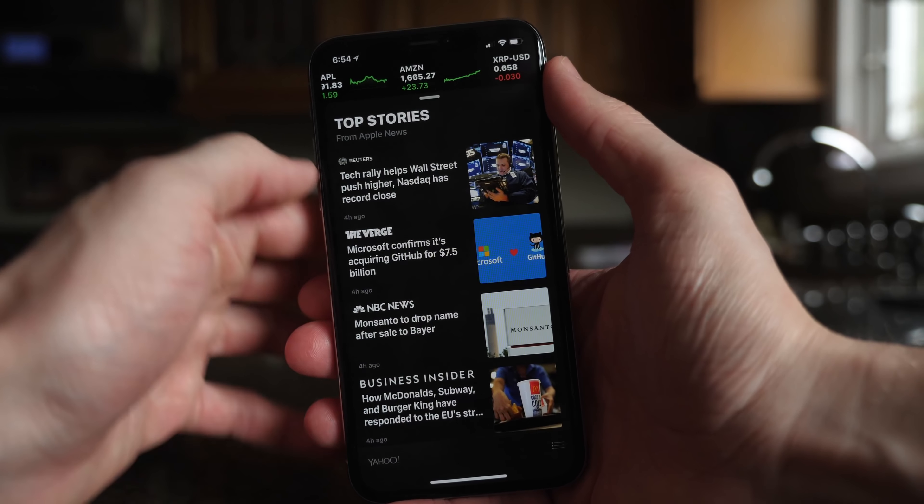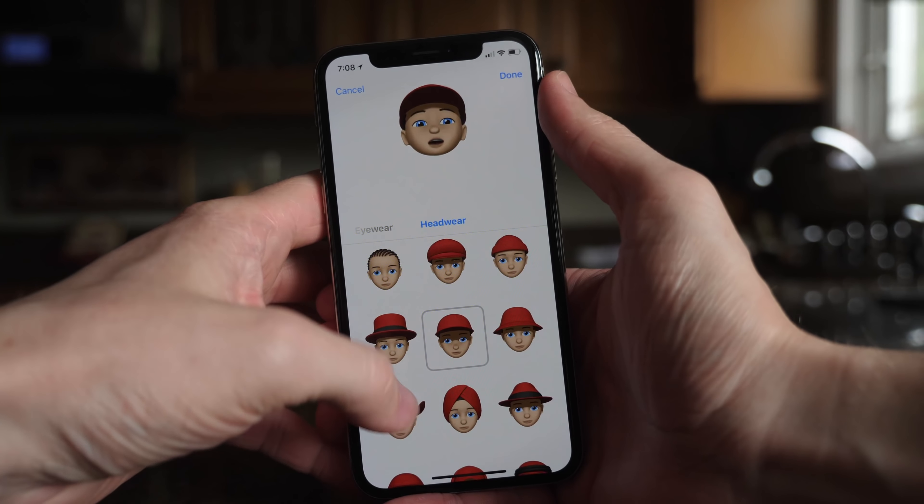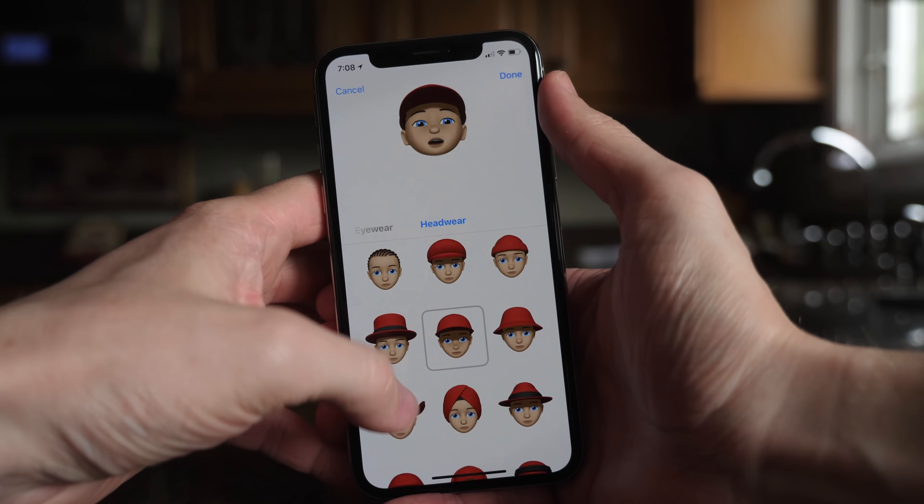You can now create something called a Memoji — you can become your own Animoji. The controls are ridiculous: you can adjust your skin tone, chin shape, freckles, and add eyewear. I tried to make it look as close to me as possible. There's a ton of different head customization options, and you can adjust the color of everything. I'm blown away — I don't think Samsung's AR Emoji even came close to this.